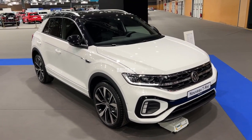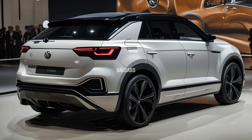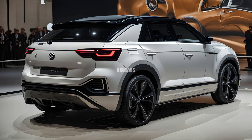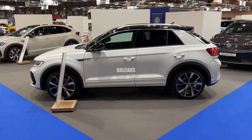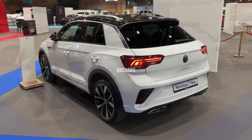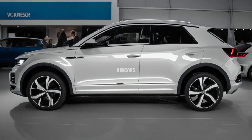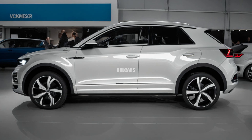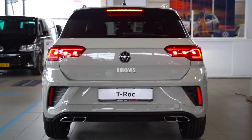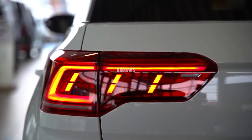Redesigned headlights with integrated LED daytime running lights and a more contoured bumper with integrated fog lamps are noticeable improvements to the front fascia. The side profile may also experience minor changes, including the adoption of new wheel designs or more robust character lines.